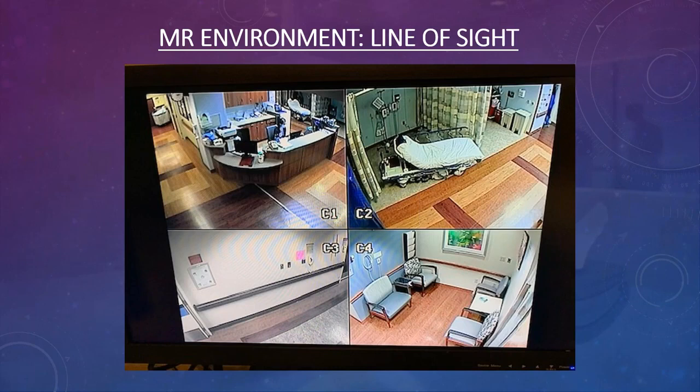At my department, the bottom panel on the monitor shows the zone two entry doors — I can see who is coming through at all times. There is a button in my control room that opens those doors. When someone arrives, they pick up the phone on the wall, tell me who they are and why they need in, and I let them in. I can watch them come in, observe the waiting area, and monitor patients in my holding area.